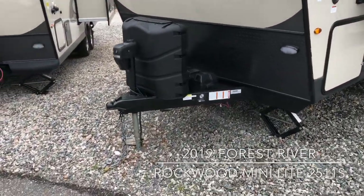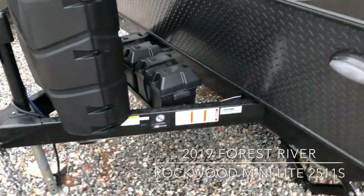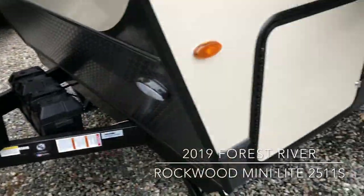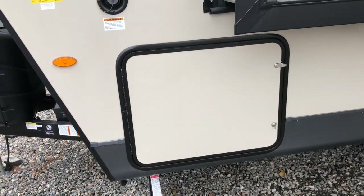Out front you'll find two large 30-pound LP tanks, a power tongue jack, two batteries, and full pass-through storage with a side opening compartment.